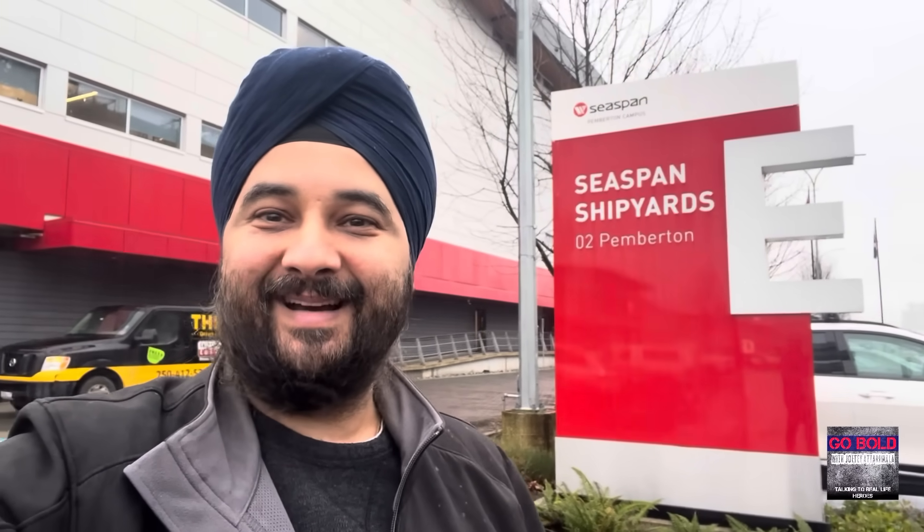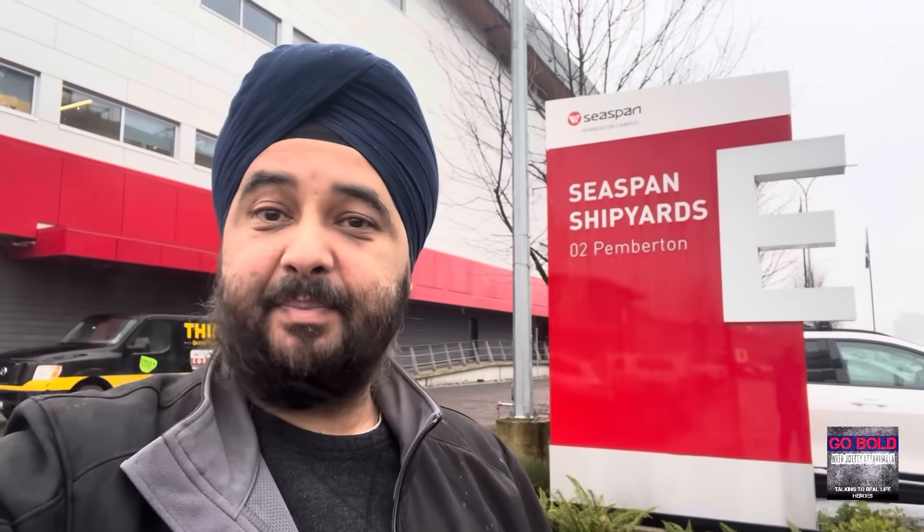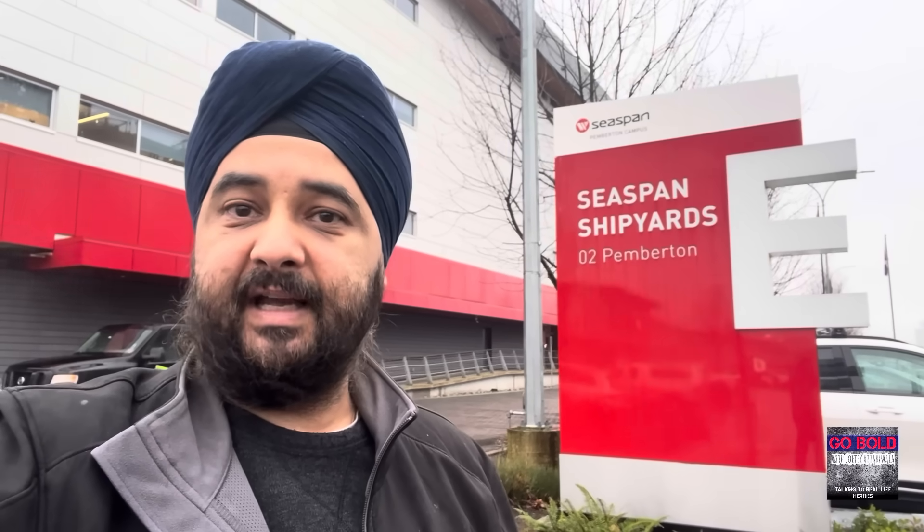Hey everybody, welcome to Go Bold. My name is Jody Atariwalla and I'm your host, coming to you today from North Vancouver in cloudy and wet British Columbia. I'm here visiting C-SPAN Shipyards, one of the three shipyards that are part of the tier one portion of the National Shipbuilding Strategy in Canada. I'm here to visit a number of the ships C-SPAN is producing, primarily the first joint support ship — the future HMCS Protector — and a number of other ships.